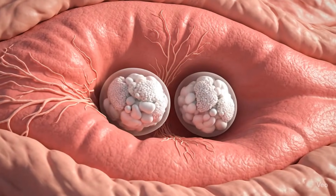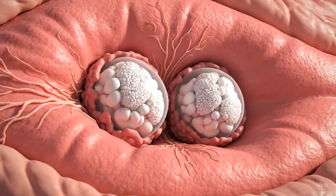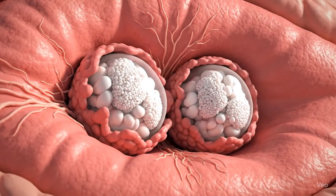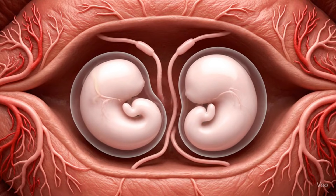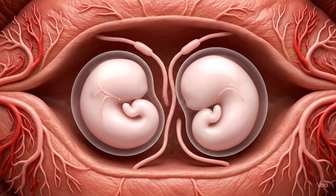Certain factors make twins more likely, like family history, fertility treatments, or even the mother's age. Women over 30 are more likely to release more than one egg, which increases the chance of fraternal twins.